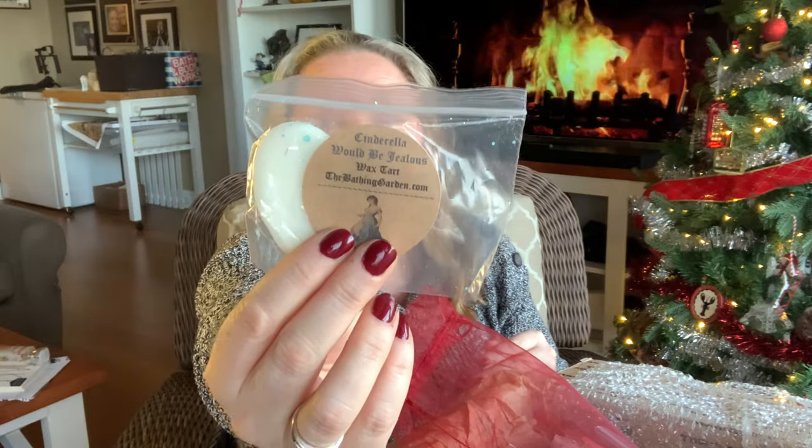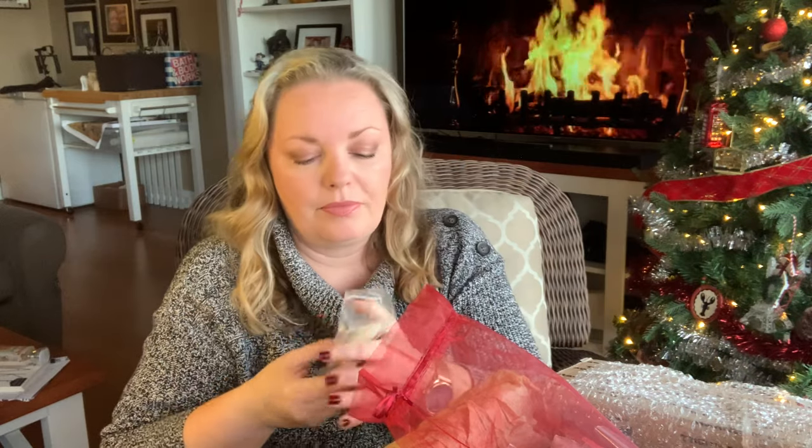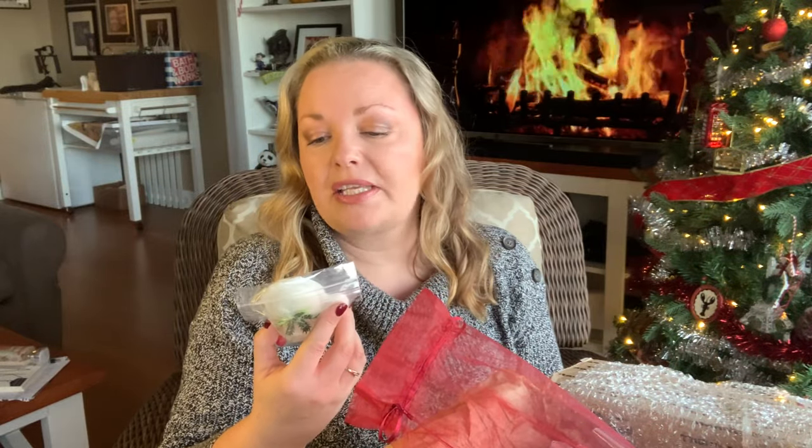Cinderella would be jealous — this one I'm not sure which collection it's from; it may be coming after the winter collection. It's beautiful; I've had it before and it smells like a gum or a candy — cherry or berry or something. I really like it. I'm wondering if this might be part of the collection yet to come. Next up is Candy Cane Blizzard.